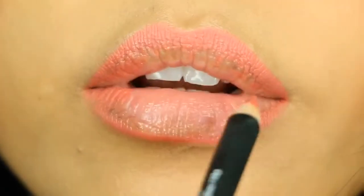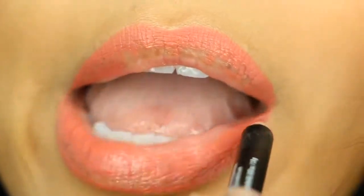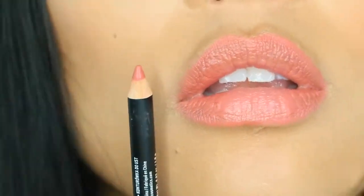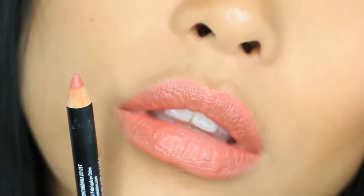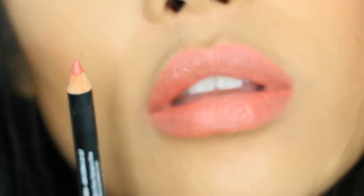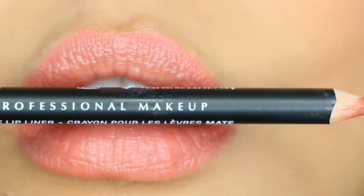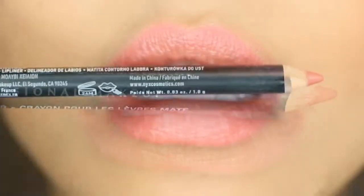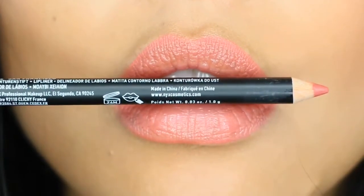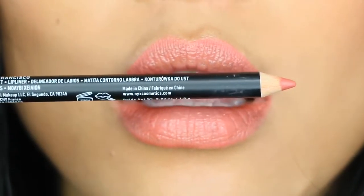You do get 0.035 ounces of product. It is an all-new formula inspired by velvety pencils — it's super soft and lightweight with a powdery matte finish. If you are interested in this item, I would say go for it. I love this shade on myself and I definitely love the price.